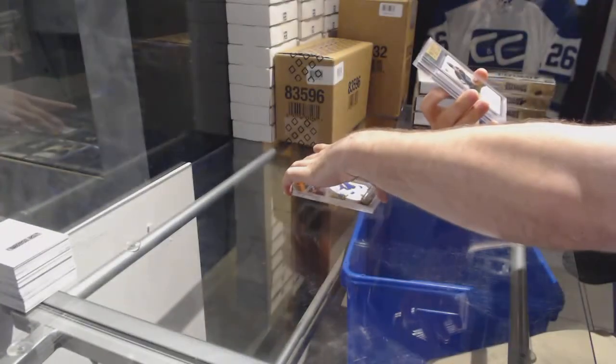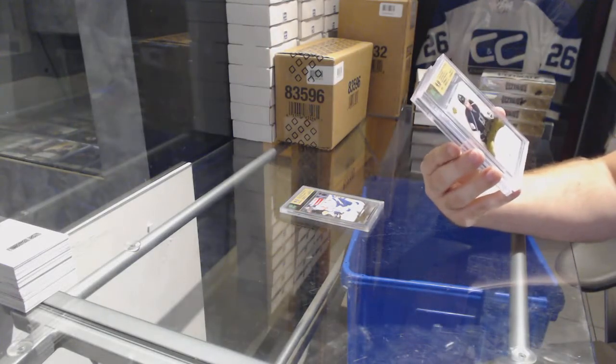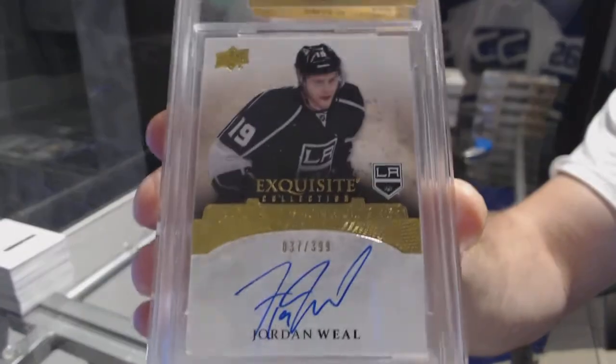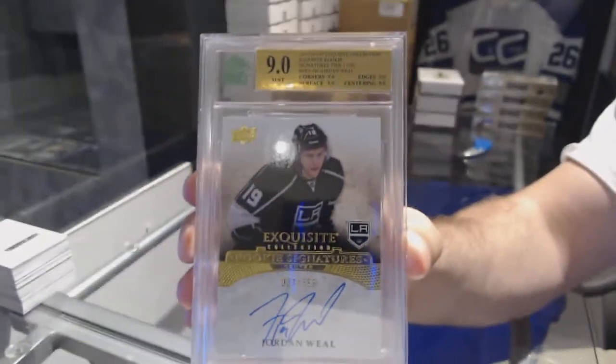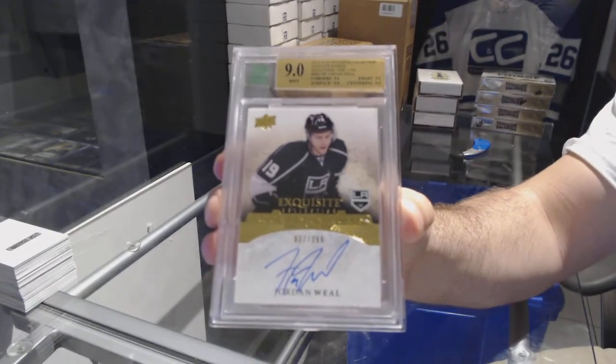We have an Exquisite Rookie numbered to 399 for the LA Kings, graded 9 Mint — Jordan Weal. Graded a 9.